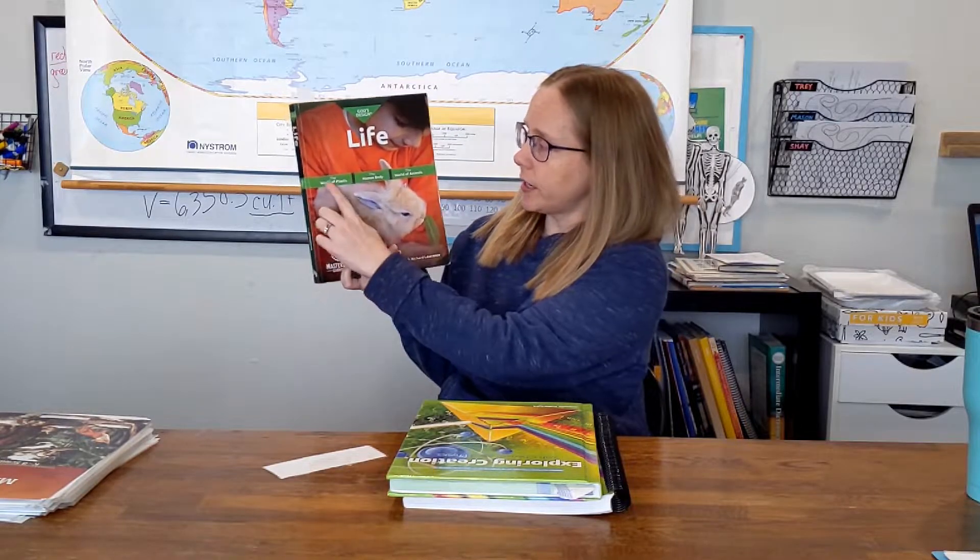So I decided to go back to Master Books, which is what we have used in the past. It's been the most successful science in our house so far because the majority of it we can read, answer the questions, and while it does have activities in it, they are not required — you can do them if you have time, but you don't have to. We had God's Design for Life, and we had already completed the World of Plants and the Human Body sections a couple of years ago.